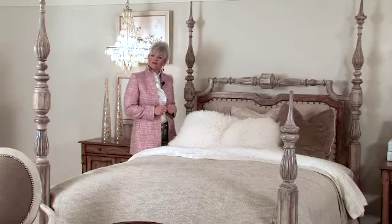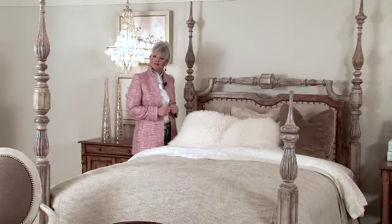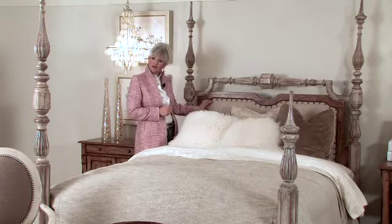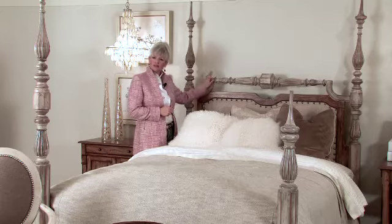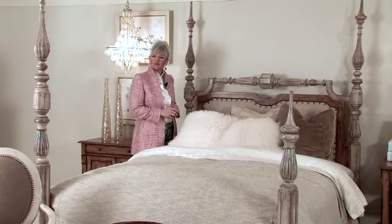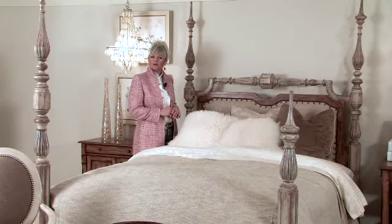We're here in the Sanctuary Master Suite featuring the poster bed in the dune and beach finish. What we'd like to feature is the upholstered headboard. You're seeing the beach finish and the dune, and notice again that the posts are adjustable. You can have the high post for poster or high-low.